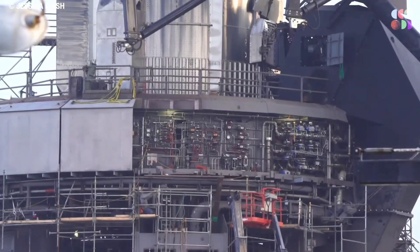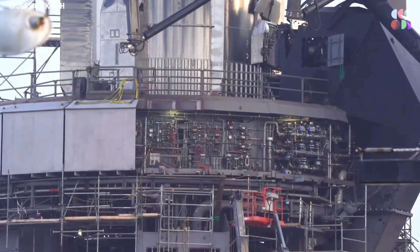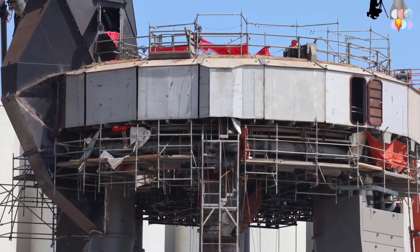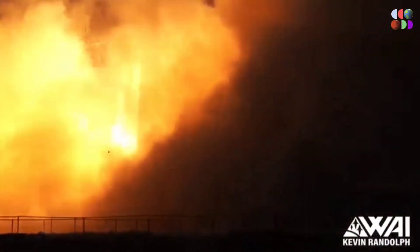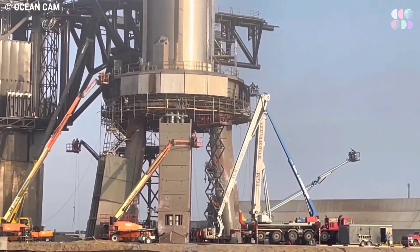On top of that, SpaceX is working on a new way to access the orbital launch mount. The shielding on the orbital launch mount includes not only the large chunky panels we've seen installed, but also the small pieces that go in between them to cover up any gaps. SpaceX must ensure that there are no gaps in the shielding that allow the fury of 33 Raptor engines to sneak in and cause damage.